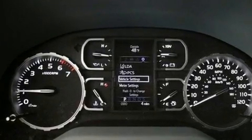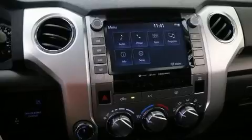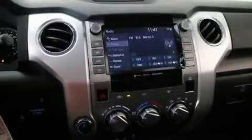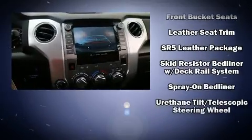Toyota ensures the safety and security of its passengers with equipment such as head curtain airbags, front and side impact airbags, traction control, a security system, and four-wheel disc brakes with ABS. Electronic stability control ensures solid grip atop the road surface, no matter how challenging the driving conditions.